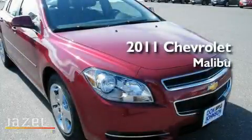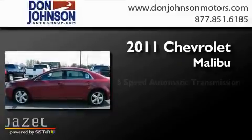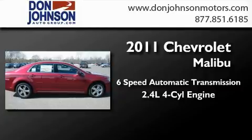This is a brand-new 2011 Chevrolet Malibu. This car has a six-speed automatic transmission and an inline four-cylinder engine.